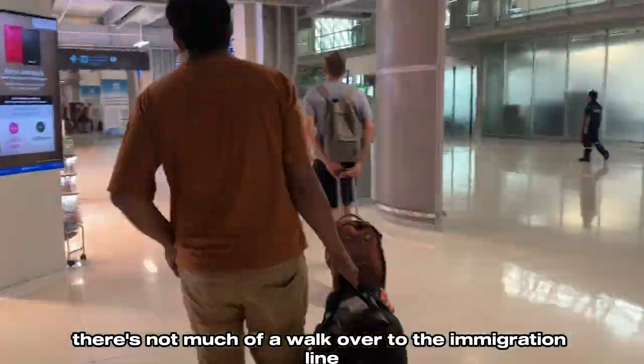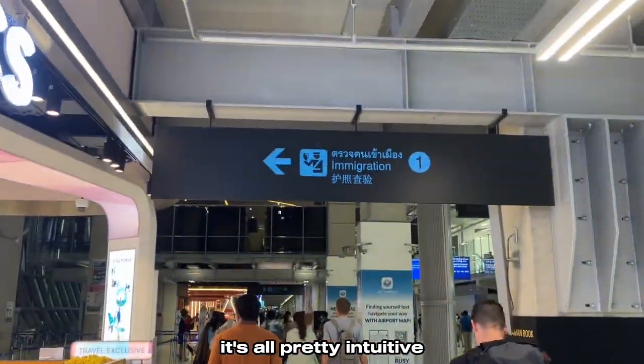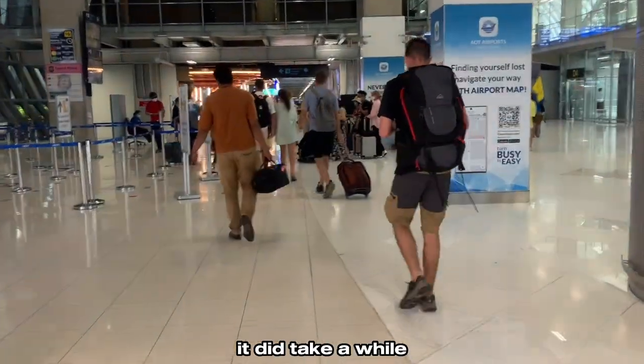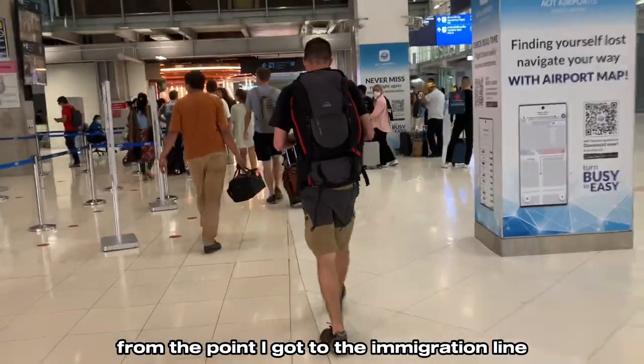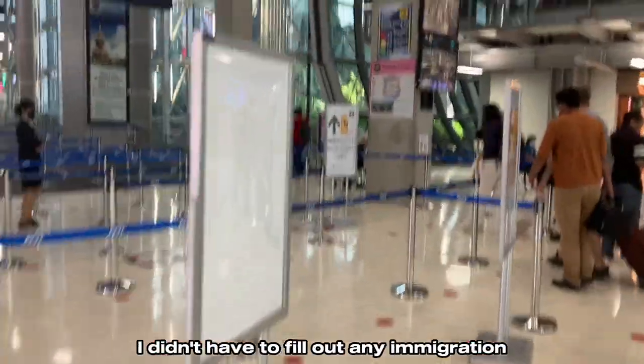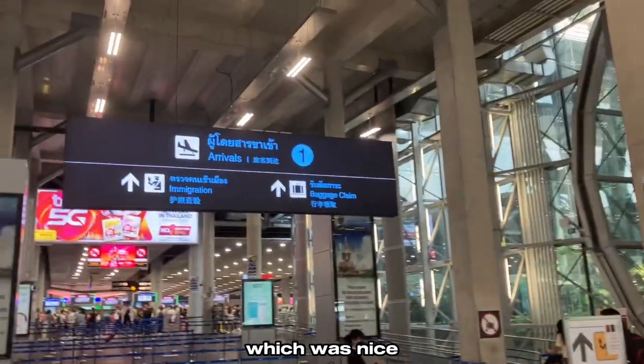There's not much of a walk over to the immigration line — it's all pretty intuitive. You can't really film the immigration process, but it was pretty simple. It did take a while though; it took me 30 minutes from the point I got to the immigration line to get through, arriving at 12 p.m. on a Friday. I didn't have to fill out any immigration or customs card, which was nice.